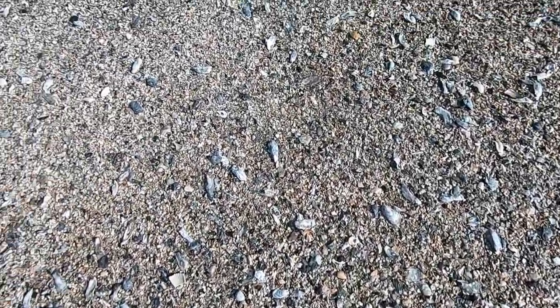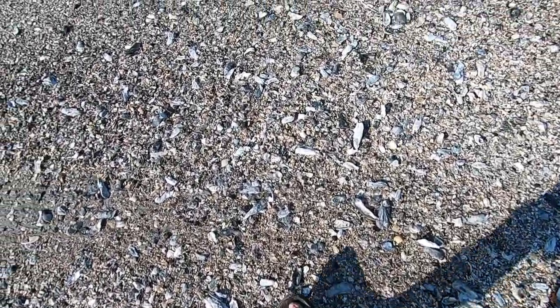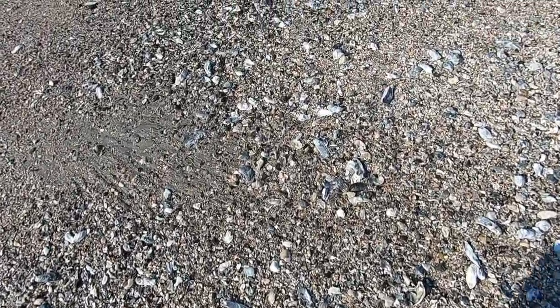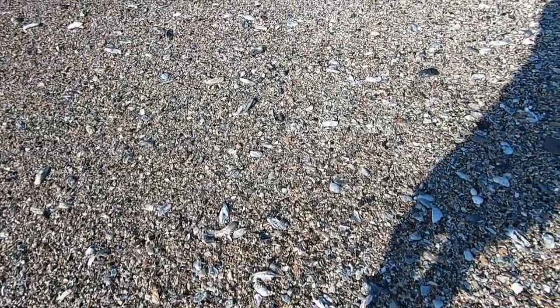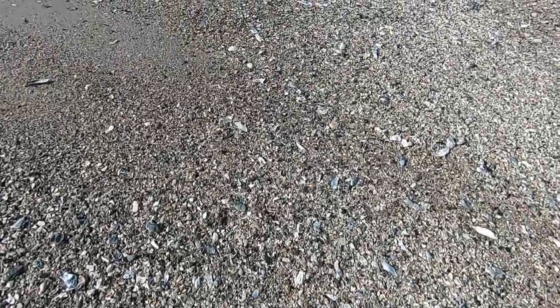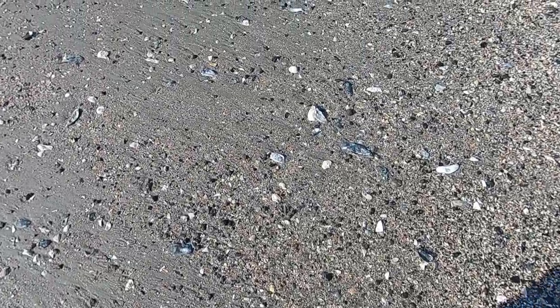A couple of rocks there. There are plenty of sand dollars out here, but most of them unfortunately are still alive, so we will not be collecting any of those. The rough surf churned a lot of them up onto the beach and the poor things just can't crawl fast enough back into the water. Let's get down to the edge of the shell material where we have some more phosphate mixing in — should see a few more teeth in this stretch.